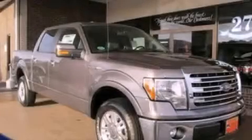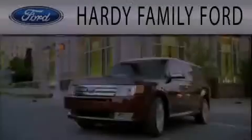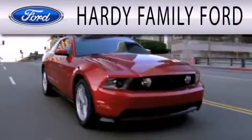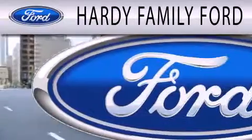Contact us today to arrange your test drive. Hardy Family Ford is dedicated to doing everything possible to ensure that the experience you have selecting your next vehicle is as pleasant as possible.